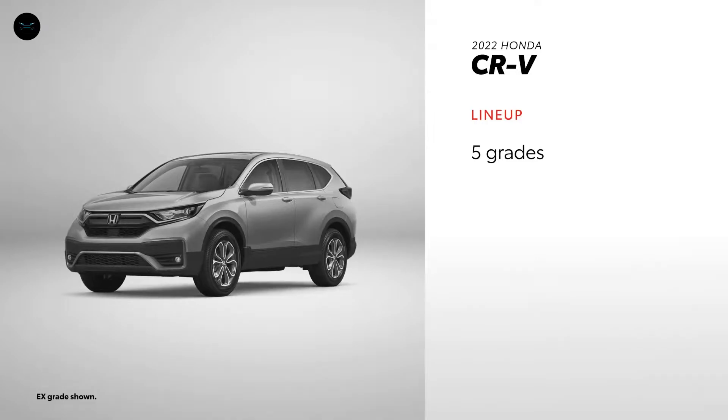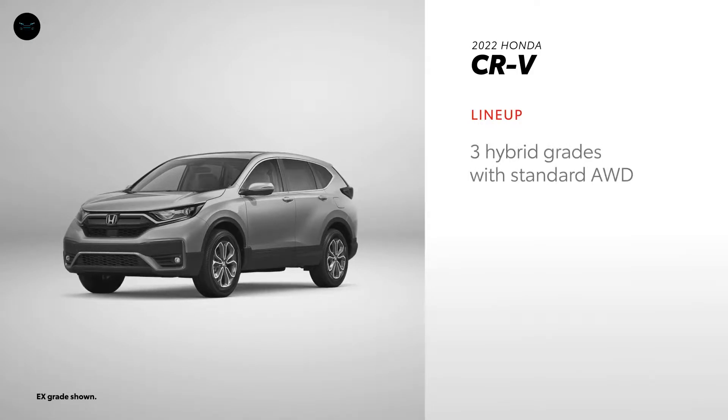CR-V is offered in five gas grades with all-wheel drive available on all trims. Plus, three hybrid grades are also offered, and like RAV4, they have standard all-wheel drive.